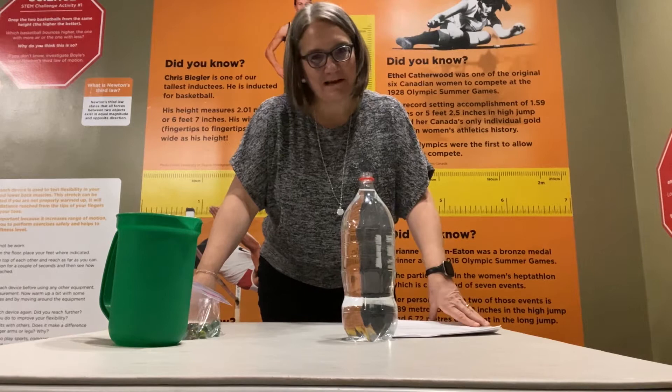Hi everyone, it's Vicki here, again the education coordinator at the Saskatchewan Sports Hall of Fame, showing you some experiments on how STEM — science, technology, engineering and math — really correlates to sport.